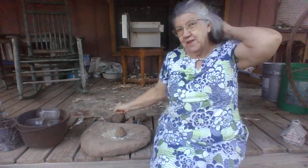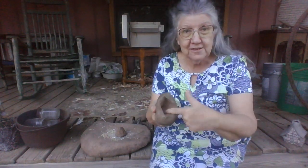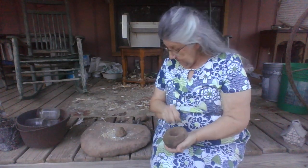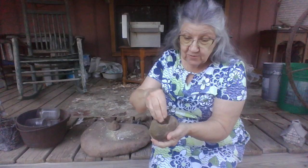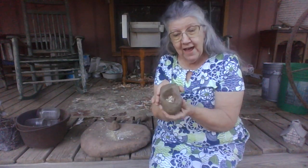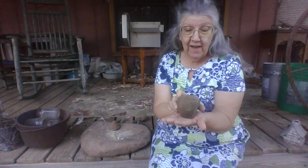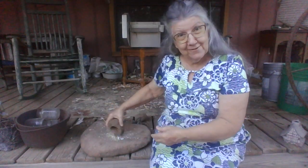Now Terry found this rock today. Look at this rock - this rock has a hole down in it. Isn't that kind of neat? I told Terry that I bet maybe Indians would have put some herbs in there and ground up herbs in that one. And probably maybe just the creek made it, because it's not flat on the bottom. But that was just kind of a neat little rock.